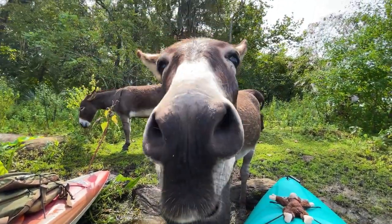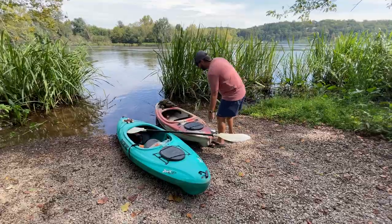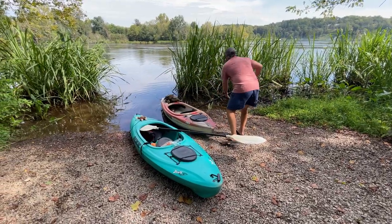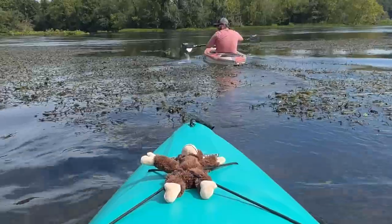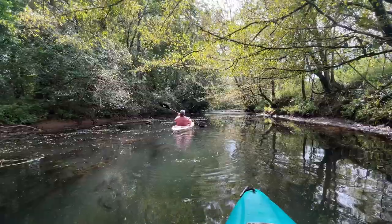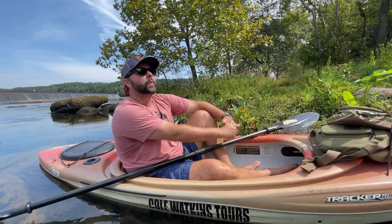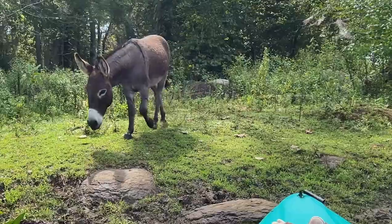You can come to Stallings Island to hear about the history, or you can come here for the donkeys. Cole Watkins of Cole Watkins Tours has been taking visitors out to Stallings Island since 2011. It's home to the oldest pottery ever found in North America, dating back over 4,500 years. But it's become popular lately because of the donkeys, who know when their favorite person arrives.